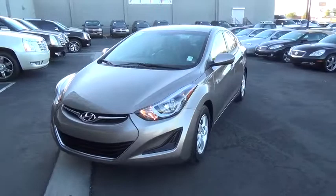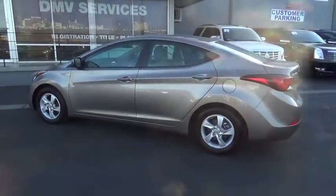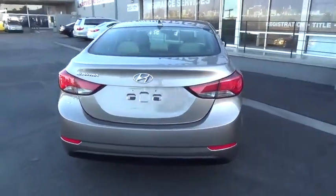2015 Elantra — the Elantra boasts the most interior room in its class and gets an exceptional 35 miles per gallon. With its luxurious standard features, the Elantra is an easy choice. This vehicle has less than 40,000 miles.